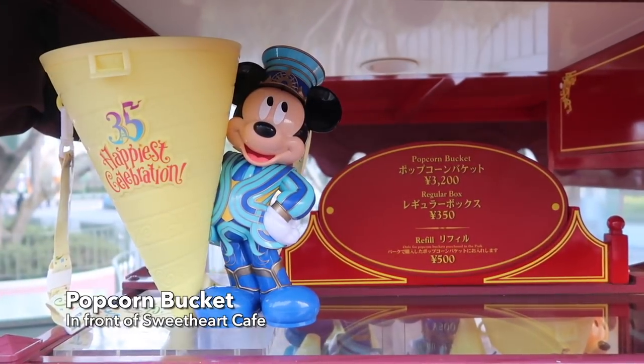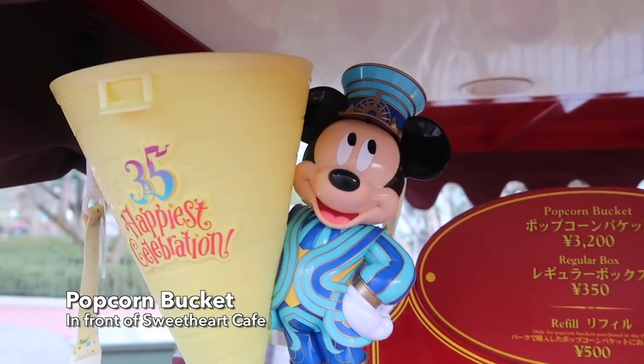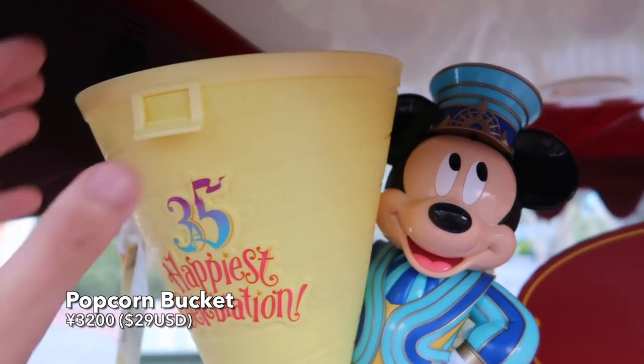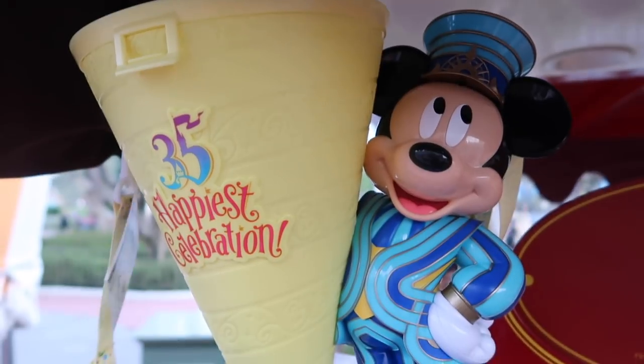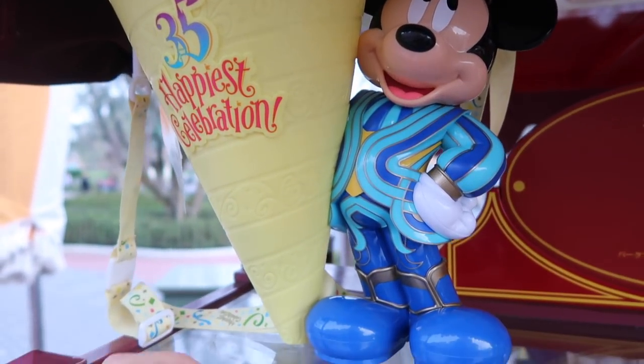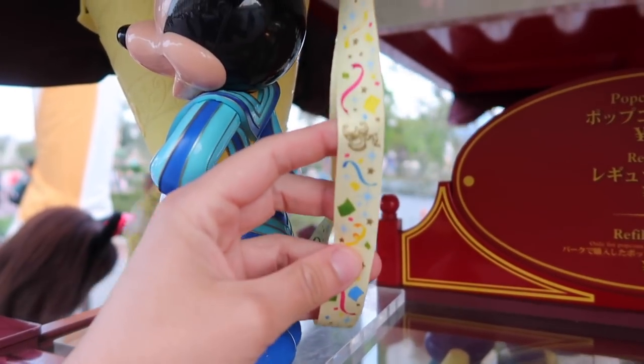In front of the Sweetheart Cafe you can pick up your very own 35th anniversary popcorn bucket. It features Mickey in his 35th anniversary outfit, and the popcorn goes in the little cone. On the strap you can see a nice little design, and it even says 35 on it.